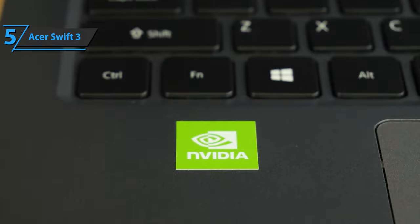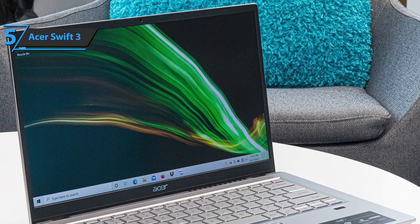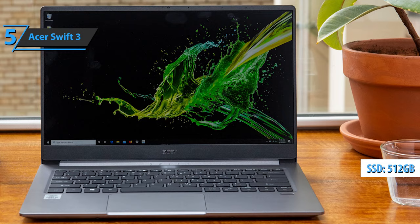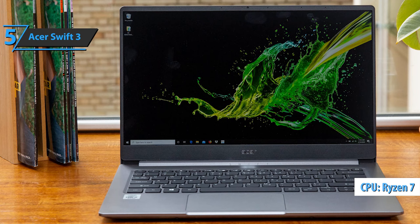The Acer Swift 3 has a large keyboard for comfortable typing, but doesn't include a numbered keyboard. The key travel is decent, not too long or too short. The sound output is mild and ideal for those who write for hours, sometimes in public places. This unit has 8GB of LPDDR4 memory and a 512GB hard drive. The device is driven by the Ryzen 7 4700U chip, an octa-core processor running at 1.8GHz.